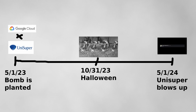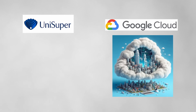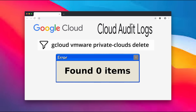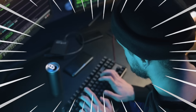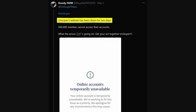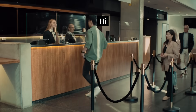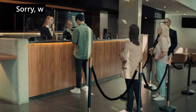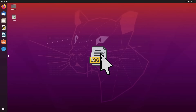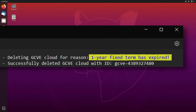Fast forward one year later, on May 1st, 2024, the Unisuper devs noticed that one of their key services stopped responding, and that the entire service and the cloud in which it was hosted seemed to no longer exist. This was pretty strange, since the audit logs did not show any engineers deleting it, and private clouds usually don't delete themselves. In any case, whether or not it was their fault, they had to get to the bottom of this as soon as possible. The engineers immediately reached out to Google asking what was going on, and the Googlers checked their internal API logs. Filtering for Unisuper's cloud, they saw that it was deleted automatically due to its one-year fixed term expiring.